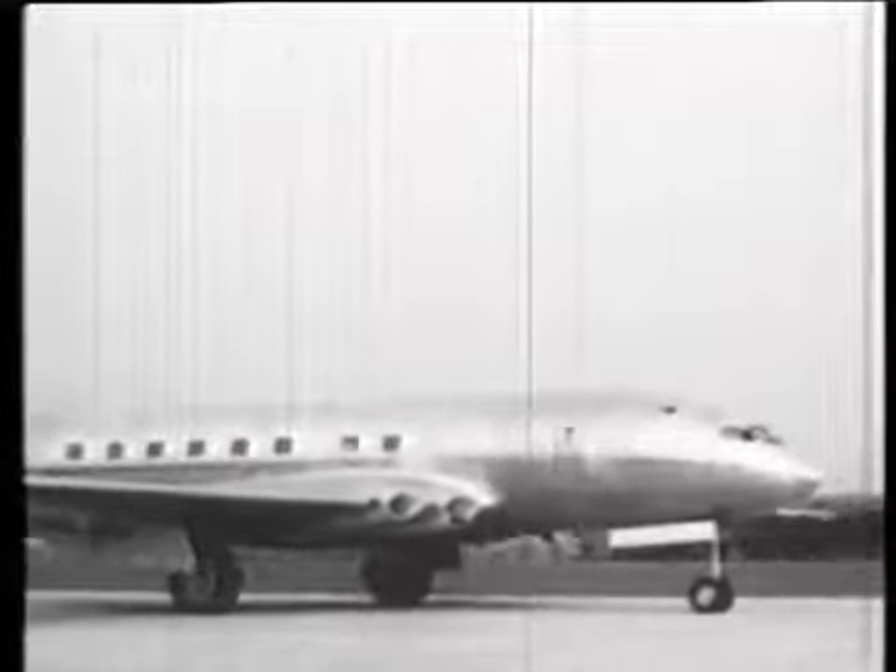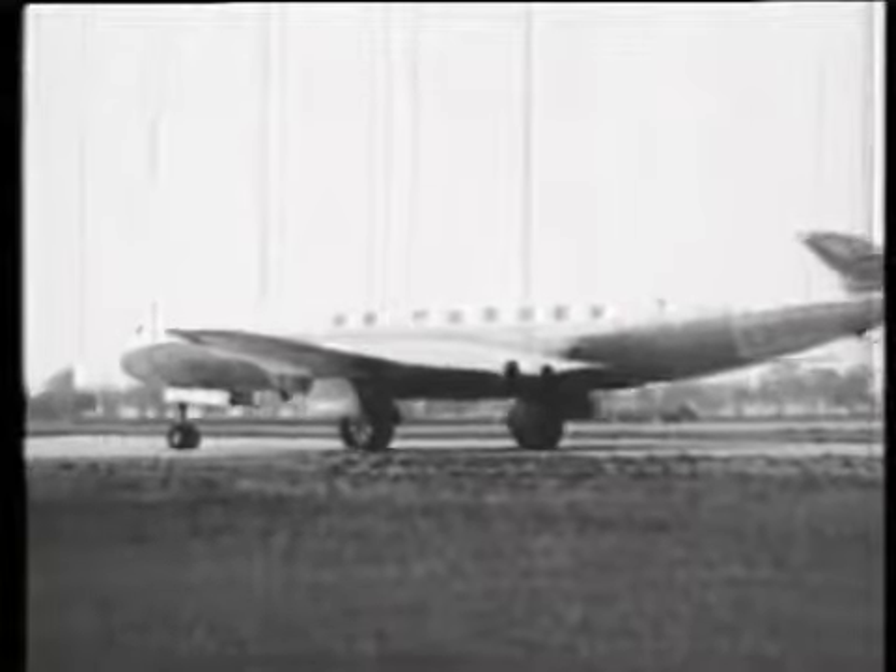It looks prettier out of doors than it did in the hangar. It looks what it is — a considerable step forward in airliner design, but not so radical as to require a prototype to be built and flown before production could be ventured. Indeed a first batch of 16 was ordered and laid down straight from the drawing board.